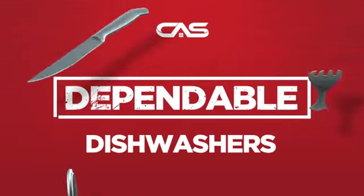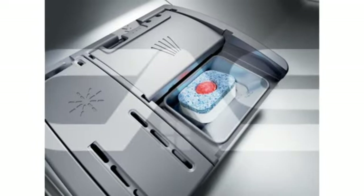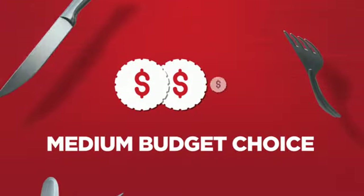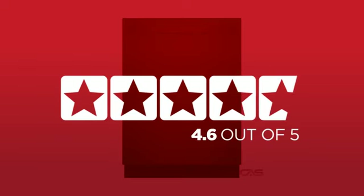Need a dependable dishwasher? Try this model from Bosch. Backed with a full manufacturer warranty, it makes a great dishwasher on a budget. In fact, it is the choice of many customers with a 4.6 star rating.